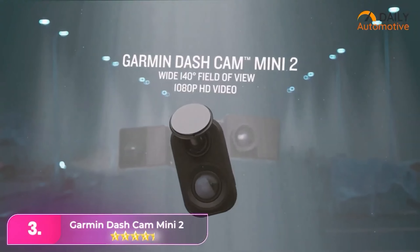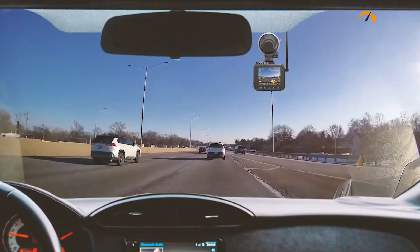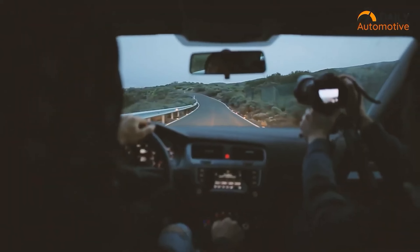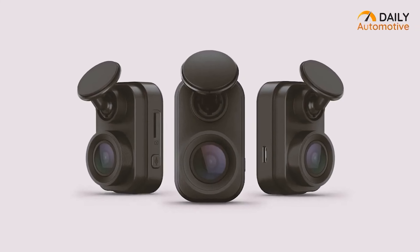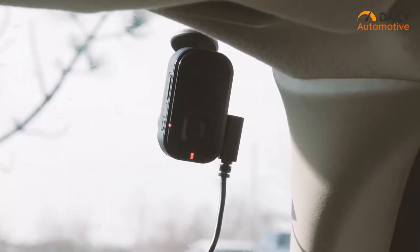Number three: the Garmin Dash Cam Mini 2. The Garmin Mini 2 stands out on our list for its compact design and impressive video quality. While lacking GPS and higher frame rate options, its discreet size allows it to be easily hidden behind the rear-view mirror of most vehicles. Installation is straightforward, with the option for either USB or hardwire connection to the 12-volt socket.